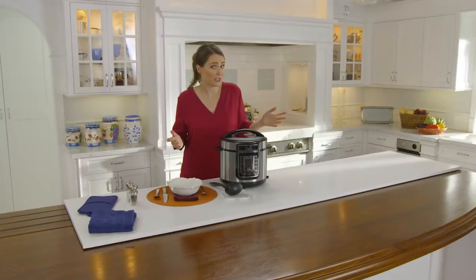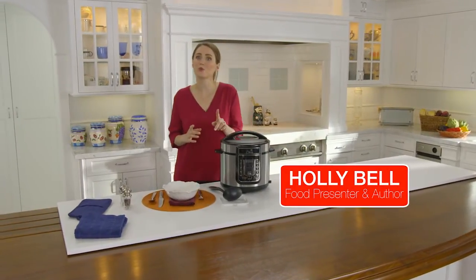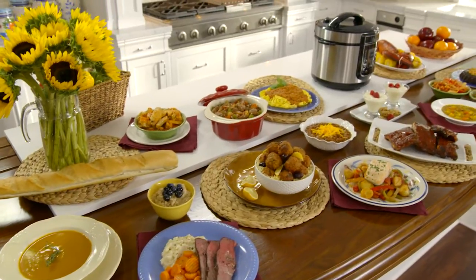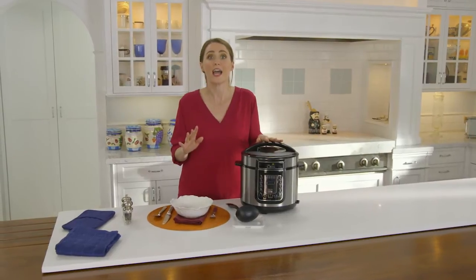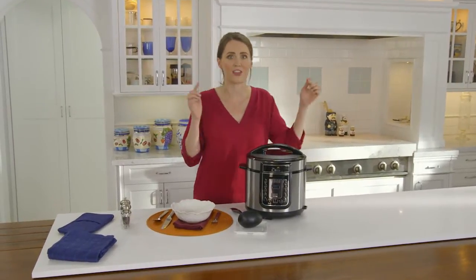Are you short of time? On a budget? Don't you wish you had more time to cook amazing meals for your family? Well, everyday cooking can now be fun, quick and delicious with this.